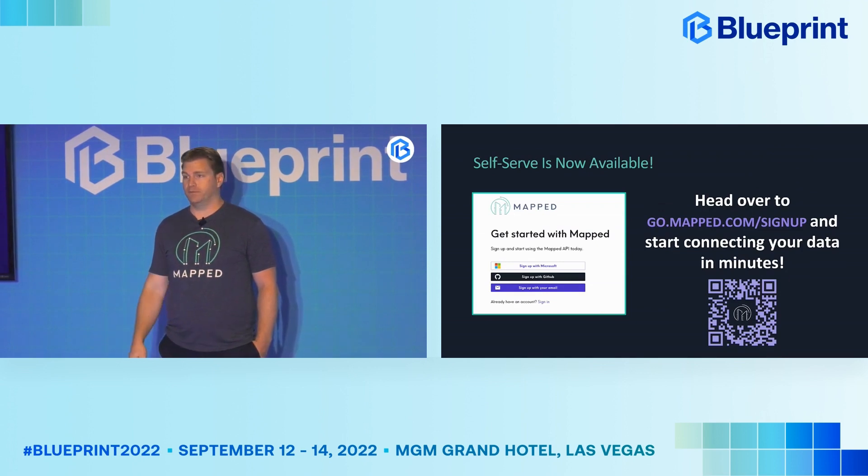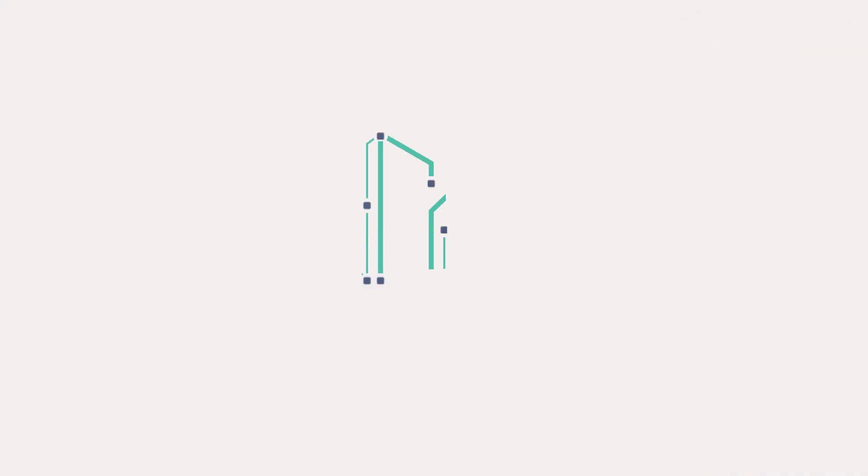Our self-serve is now live. You can sign up for an account online, start connecting data sources from the cloud for free, and make use of the APIs. If you reach out to us, we can also give you access to the sandbox, which puts a couple of virtual buildings into your environment so you can actually start making queries against them. That's it — thank you very much.